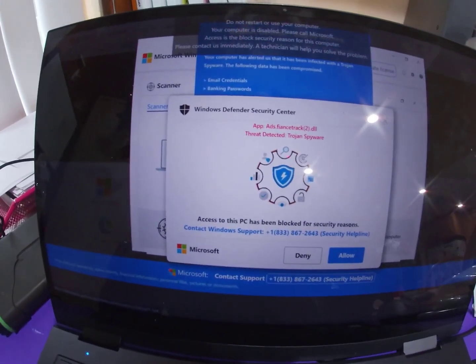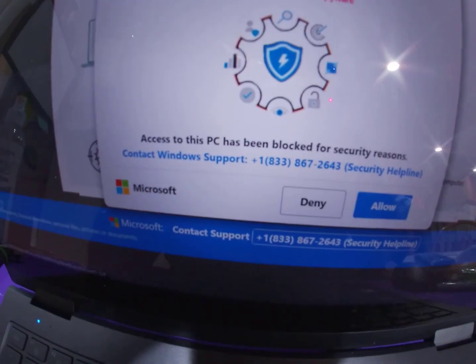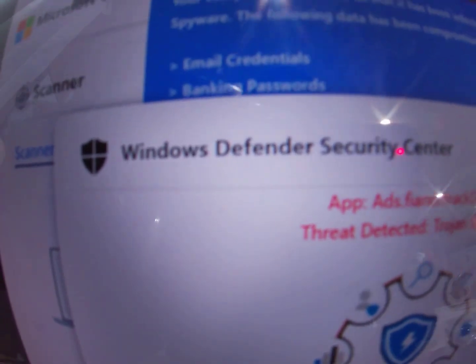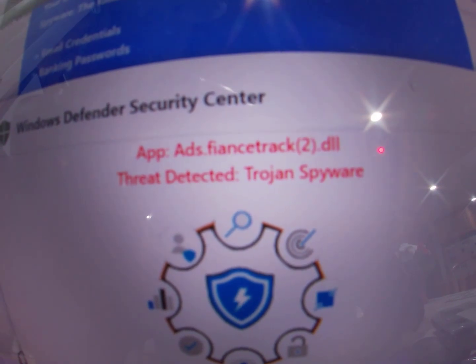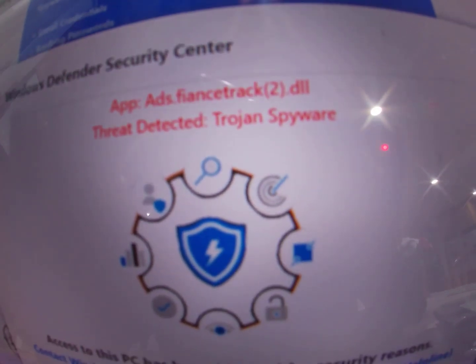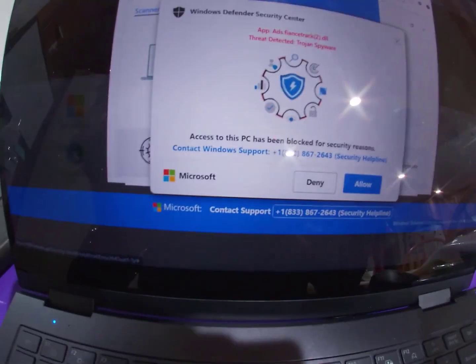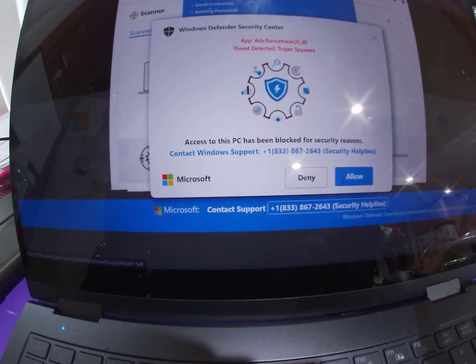I was on a browser and I got this message that says Windows Defender Security has detected a Trojan. I know these are scammers, so I'm going to call them and hear what they have to say.